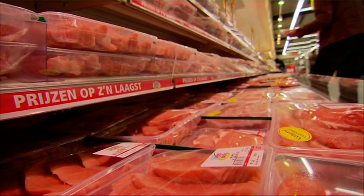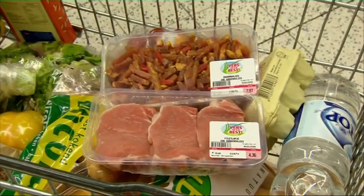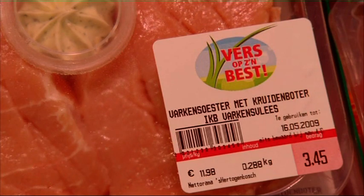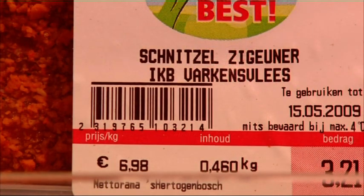Identification and registration, and tracking and tracing, play a key role in this. The codes on the packing and documents make it possible to trace each preceding link in the production chain right back to the source — the farm.